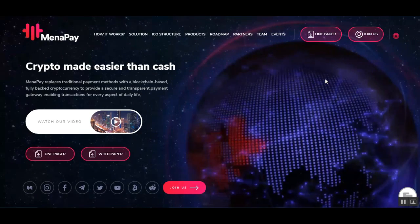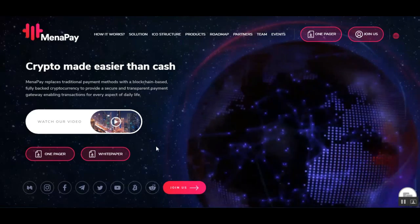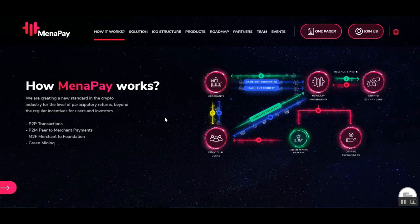You can read their white paper and one-pager right here. As always, I will leave a link in the description of the video so you can go and check them in detail.